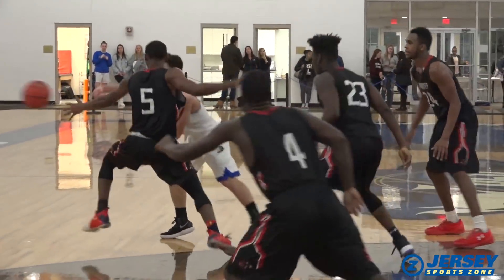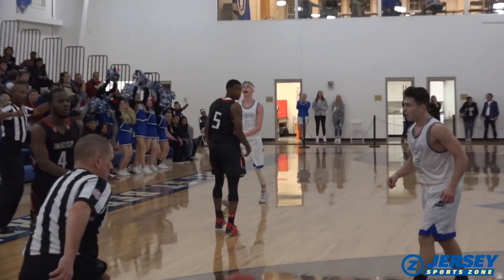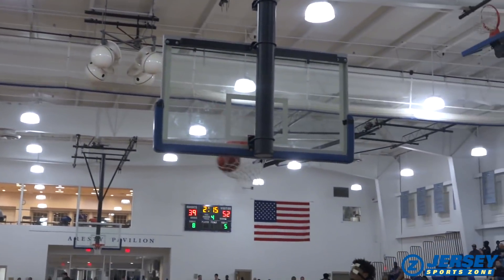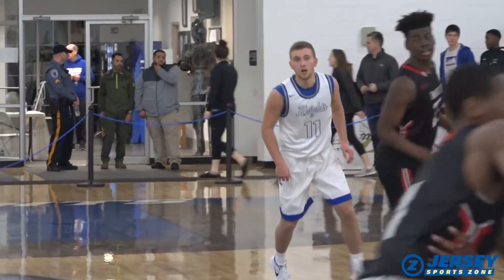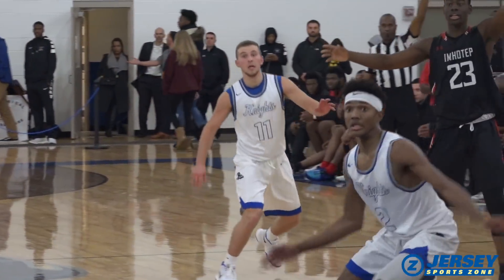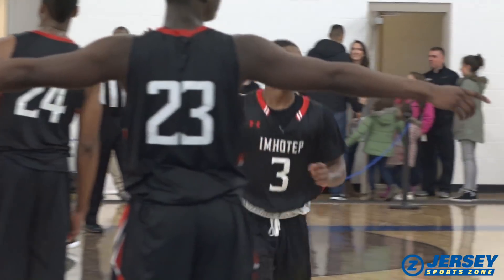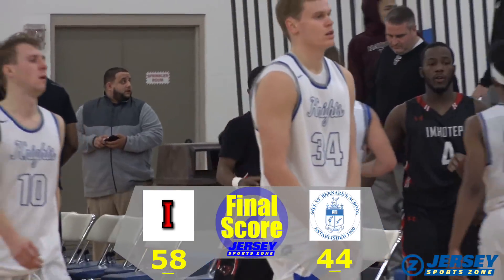Gil would have one more run in them late in the fourth. McCahee hits from NBA range on the 3, then John Yoss adds another 3 from the corner. It's a 10-point ballgame, 52-42 Imhotep with 2 minutes to play in the fourth. But the Panthers were able to put the game away at the free throw line. Faiton Wesley knocks them down as Imhotep goes on to a solid 58-44 win over Gil St. Bernard's on Friday night.